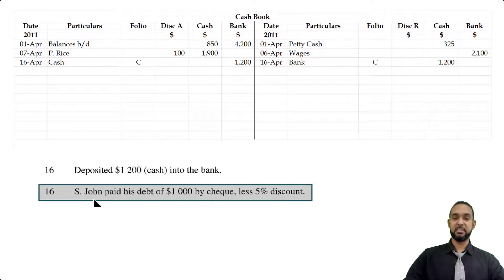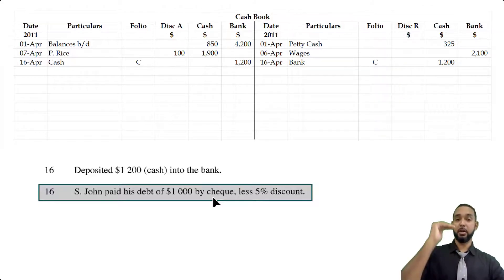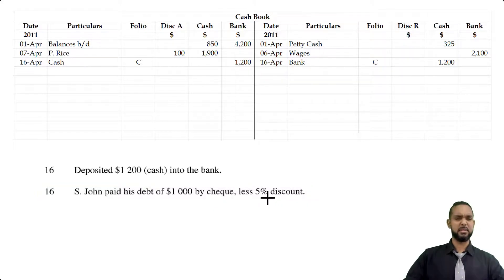Also on the 16th, S. John paid his debt of $1,000 by check less 5% discount. Since S. John paid by check, bank is going up, and to record an increase in an asset you have to debit the asset account. 5% of $1,000 is $50, so we subtract that from $1,000. We're going to see $950 on the bank debit side, the discount allowed being $50, and the money came from S. John.